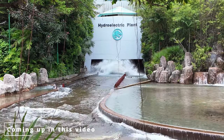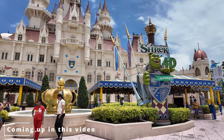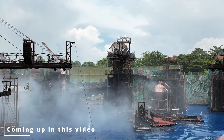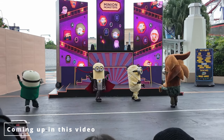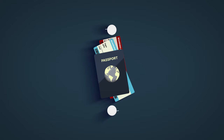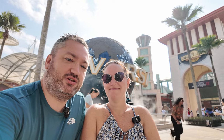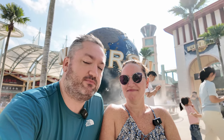Welcome to Seeshawn Vlog and today it's a universal day. We're going to Universal Singapore. We're going to try out all the rides, try some of the food, and there's one main reason I wanted to come to this park - to watch Waterworld. I've been wanting to see that show for years.